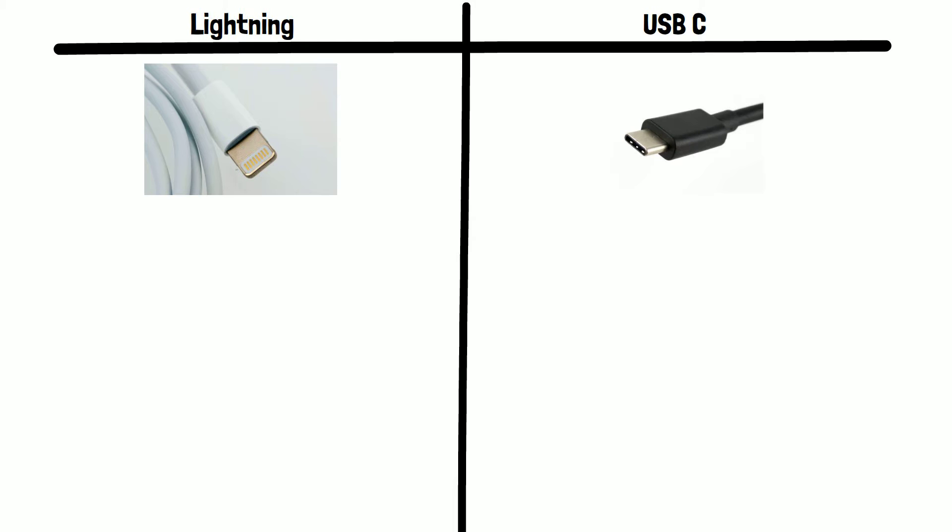Let's start with how they look. This is the 8-pin Lightning connector that's been in use since 2012. Here is the USB-C connector — we can see it's a fairly similar size to Lightning.